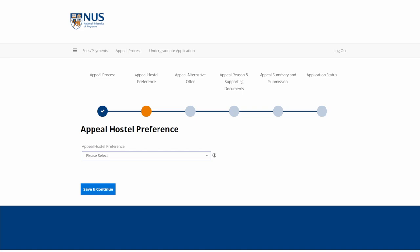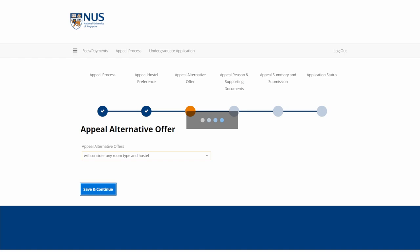Clicking on the correct application term will lead you to choose your preferred appeal hostel. You can also choose if you would accept any other hostel offers if there are vacancies, and then write down all the reasons why you should be given a hostel room, and attach any supporting documents if it helps. Double check all the details, make sure that there is nothing wrong, and then click submit. All you can do now is pray.